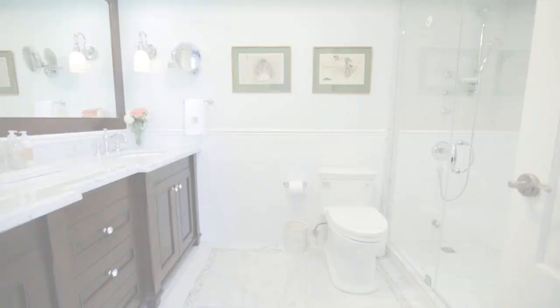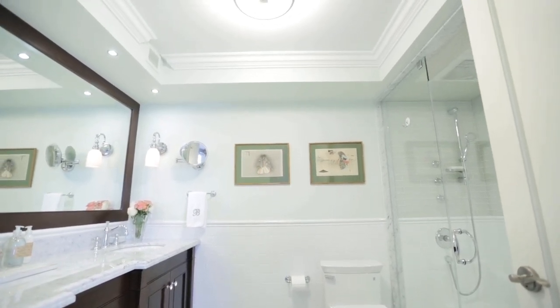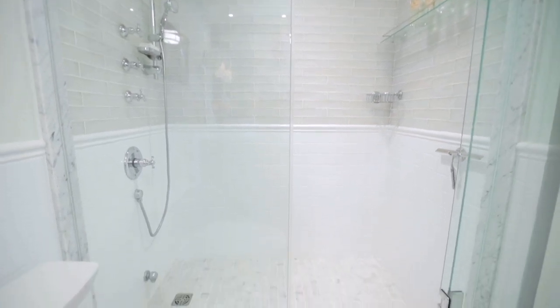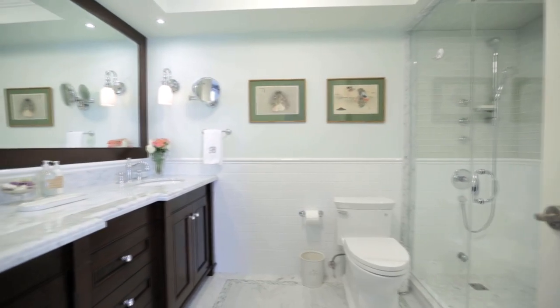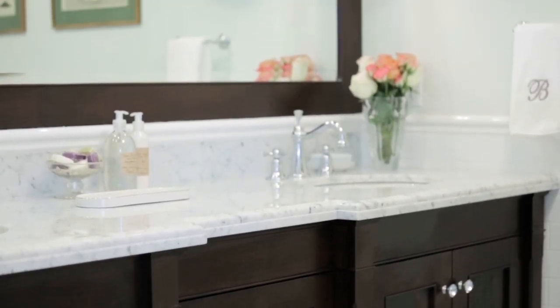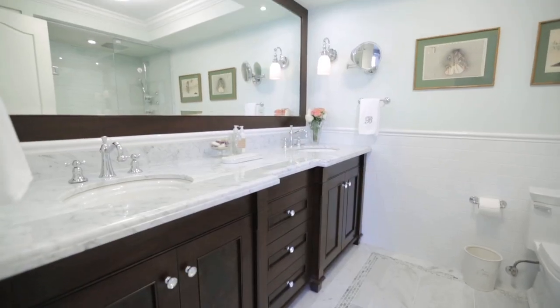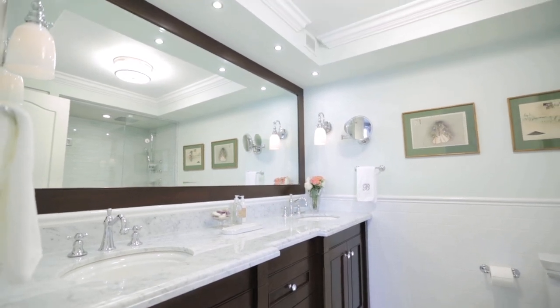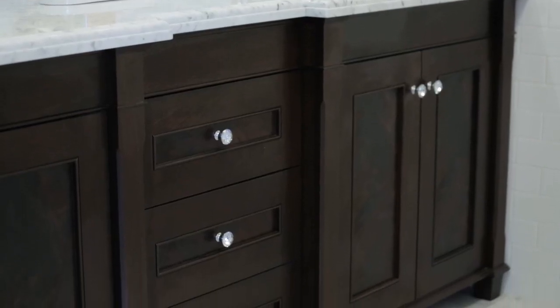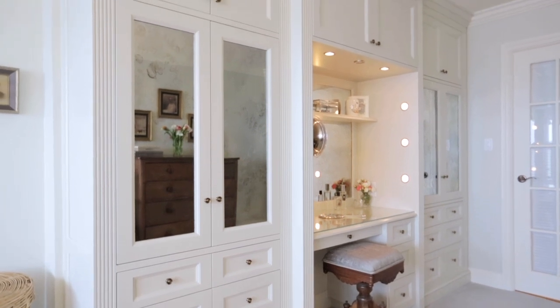The other major renovation spot was the master bathroom. We reclaimed two small closets that were outside the bathroom, and by taking that space we were able to create a really nice big vanity with lots of storage and lots of space for Paula and Fraser to be at the sinks without getting in each other's way. I like using dark wood on bathroom vanities when we do a light bathroom — it creates a really nice sense of contrast and gives it a feeling of opulence. Paula loves her jewelry and makeup, so she wanted a designated space, so we did a makeup vanity area and a very large built-in for extra clothing storage.